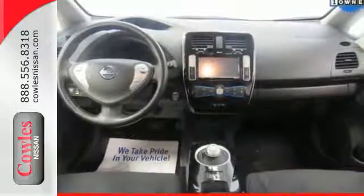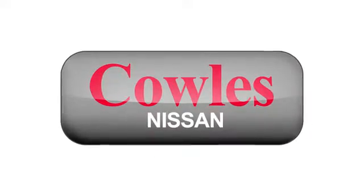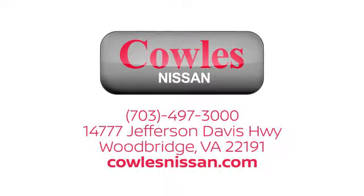Come take this Nissan LEAF out for a test drive. You're not just a number at Kohl's Nissan — you're a family member. We work hard to make owning a new vehicle easy, fun, and affordable. We're conveniently located at 14777 Jefferson Davis Highway in Woodbridge.